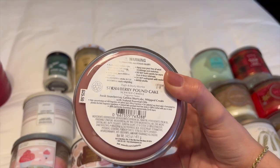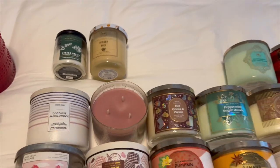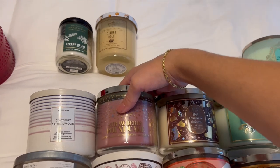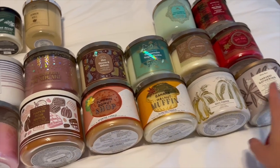Then there's Strawberry Pound Cake from the New Year's collection, picked up at SAS — I think it was eight or five dollars. Notes are fresh strawberries, golden shortcake, and whipped cream. You guys know Strawberry Pound Cake — she's that girl. So good, so yummy, a great any-time-of-year candle.